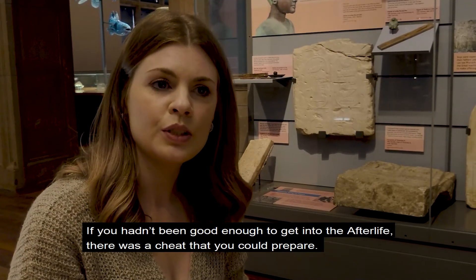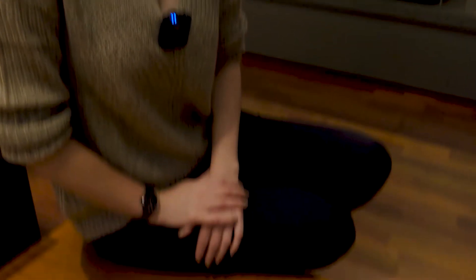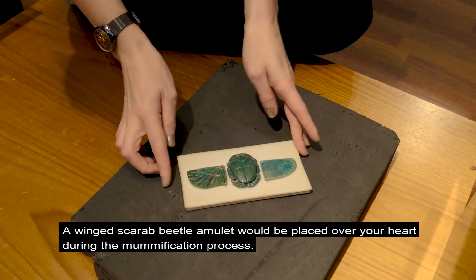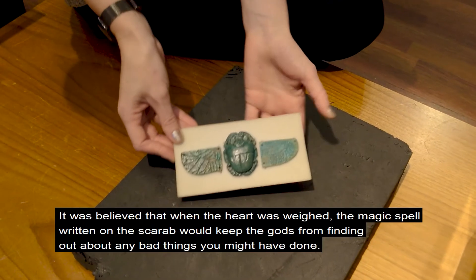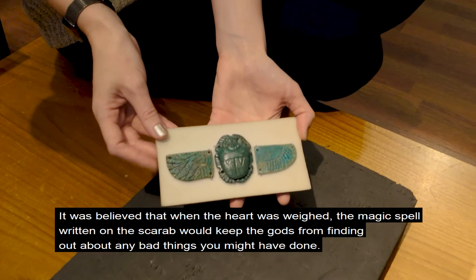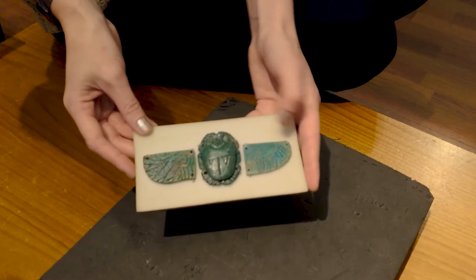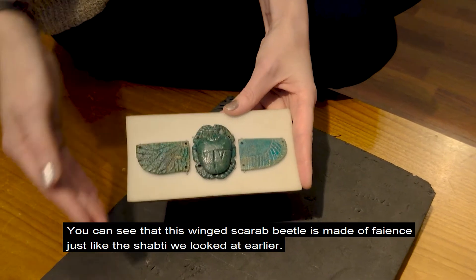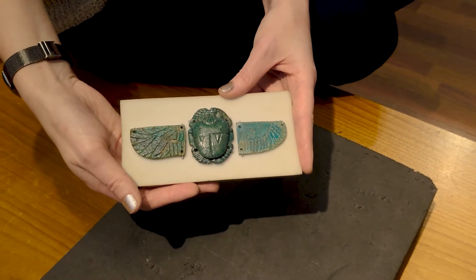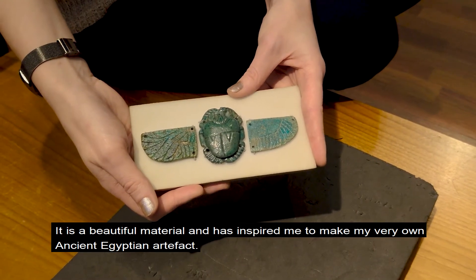If you hadn't been good enough to get into the afterlife, there was a cheat you could prepare. A winged scarab beetle amulet would be placed over your heart during the mummification process. It was believed that when the heart was weighed, the magic spell written on the scarab would keep the gods from finding out about any bad things you might have done. You can see that this winged scarab beetle is made of faience, just like the shabti we looked at earlier. It's a beautiful material and has inspired me to make my very own ancient Egyptian artefact.